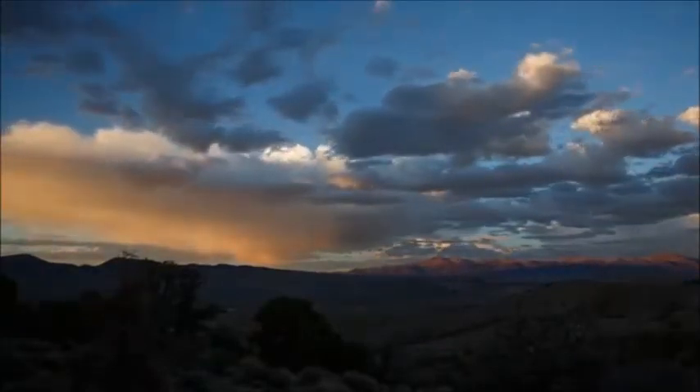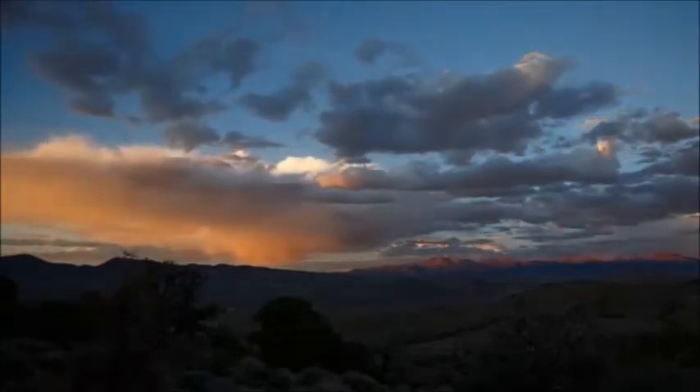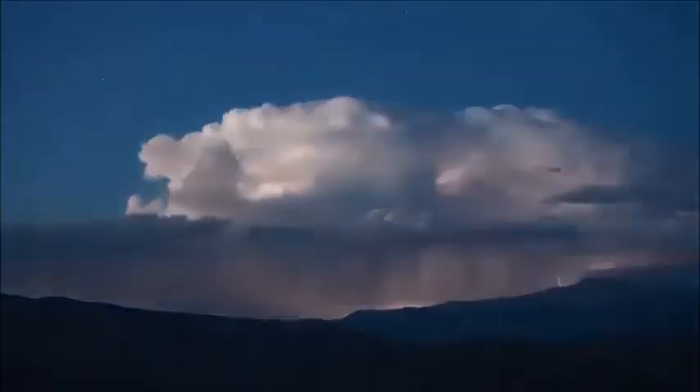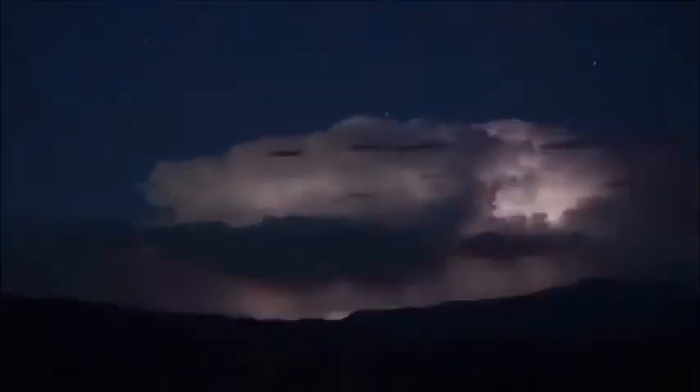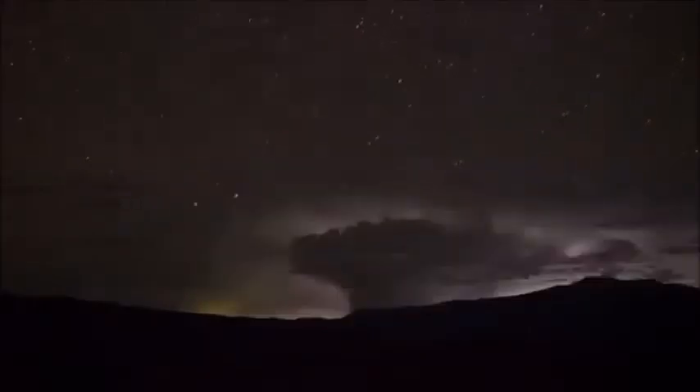The basic ingredients used to make a thunderstorm are moisture, unstable air, and lift. You need moisture to form clouds and rain. You need unstable air that is relatively warm and can rise rapidly. Finally, you need lift. This can form from fronts, sea breezes, or even mountains.